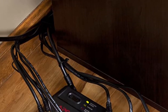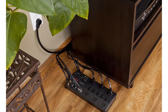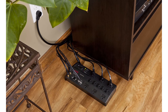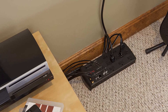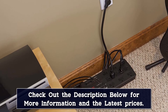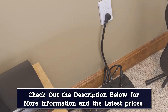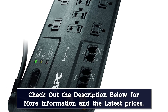APC offers a variety of similar models, but a defining element of the P11VNT3 is its extra ports. In addition to 11 standard 3-prong outlets with safety shutters, you'll find ports to plug in a coaxial cable, telephone, and Ethernet line, with cables included to complete each connection. The downside is that protecting your Ethernet connection through the P11VNT3 limits your speed to 100 megabits per second, even if you have a gigabit internet network, which can be up to 10 times faster.